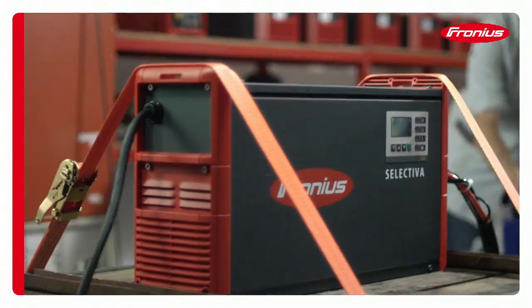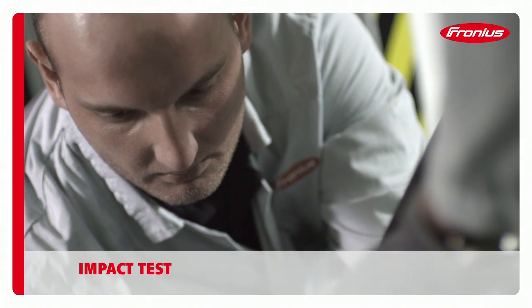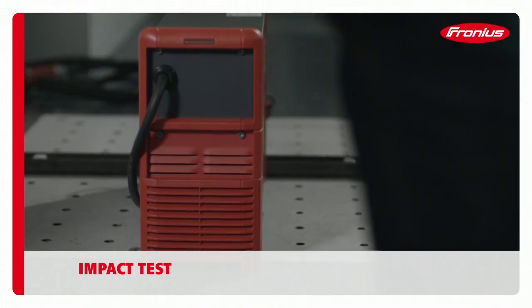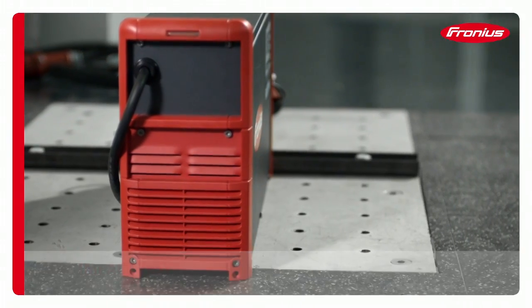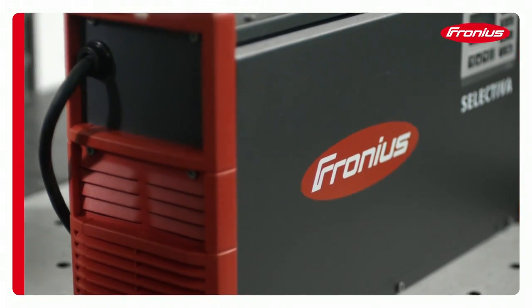Everyday life is hard, and the way our devices are treated is anything but gentle. The housing and components must therefore be able to withstand all manner of knocks. This is tested under realistic conditions in order to ensure no malfunctions can occur.